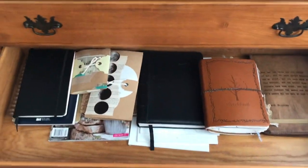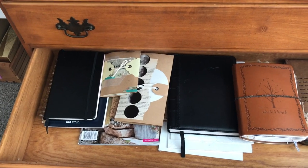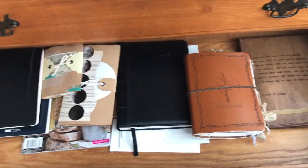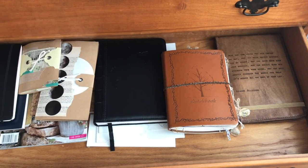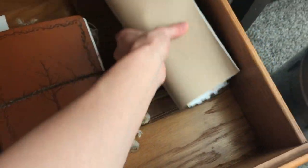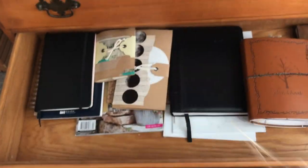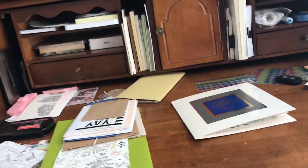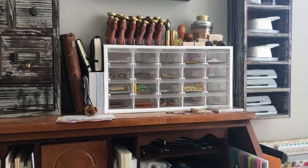These are all of my journals. I have so many, and I think I should go through some of them with you one day. Some are half finished, some aren't — just like this one, which is half finished. They're all just journals that I have not gotten to finish, or finished halfway and stopped.